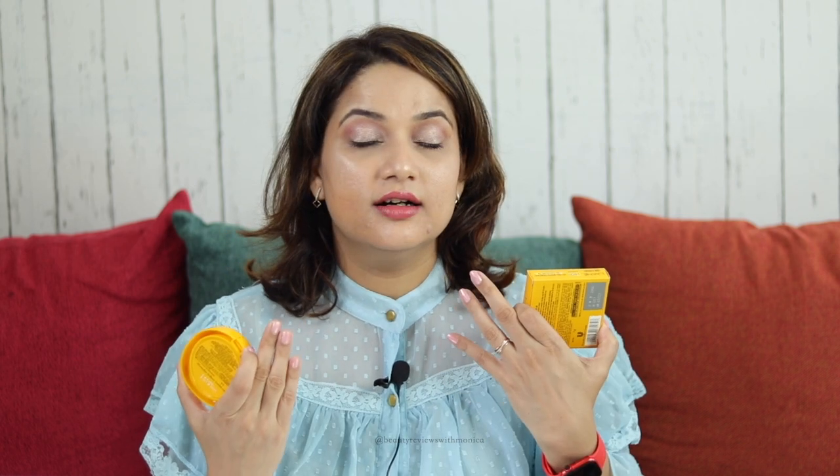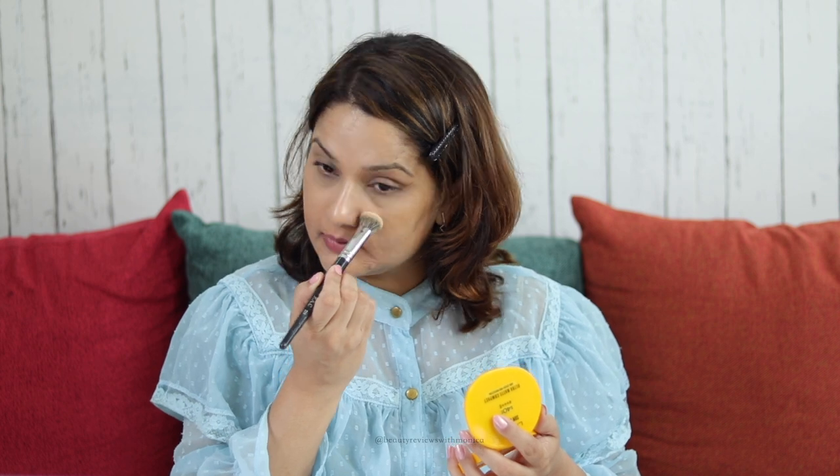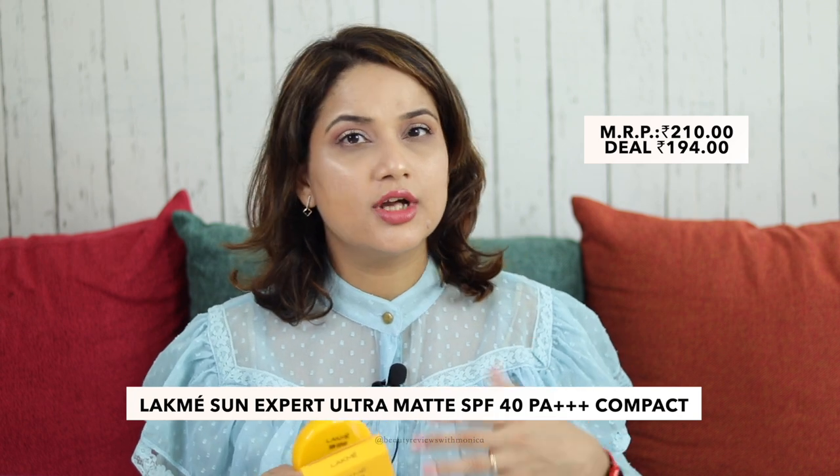After that, I used this powder. I know this is not a recent launch — Lakme has had this for a while. Whenever I want to head out and still want SPF in my powder, I always use this. I've reviewed it in a previous video. I used it to mattify wherever I applied the concealer and on the full face. It's very light and doesn't feel cakey. It has SPF 40, so you can reapply it when you're outside. Just dust off the excess with a tissue and then apply. I have a video on how to reapply sunscreen — do check that out.